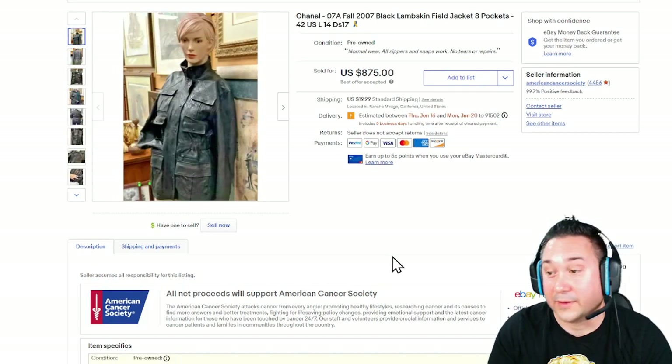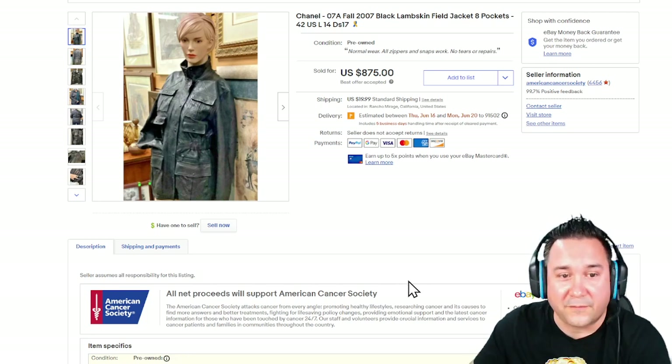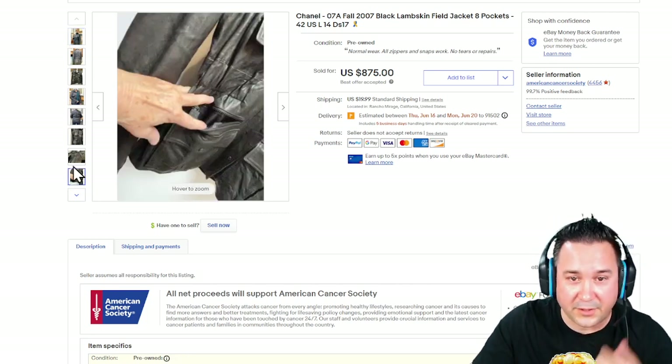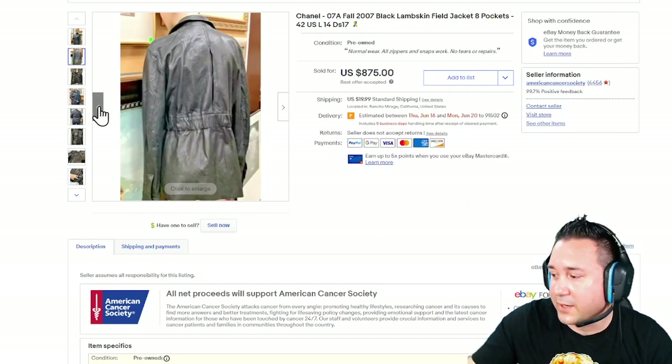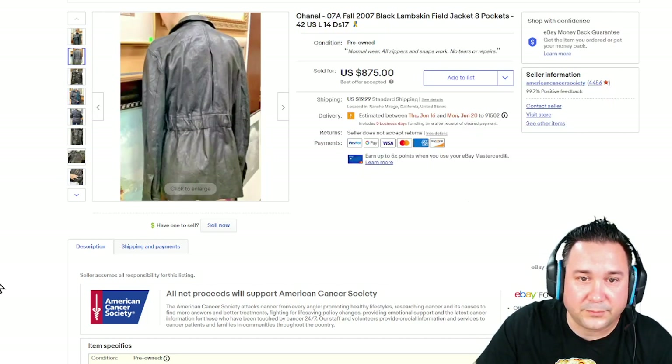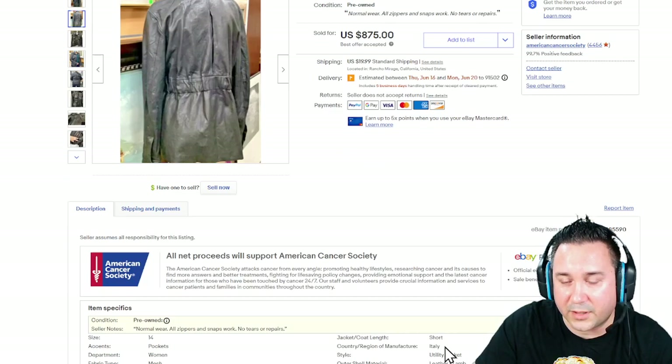Next up, for the last item, we have a Chanel jacket — lambskin, field pocket. This sold for $875. Definitely look out for Chanel. They do have some fake jackets out there, but a Chanel jacket is usually going to have really high quality and you can tell it apart from anything.